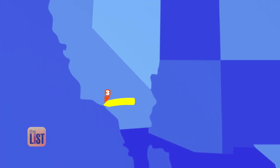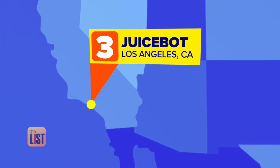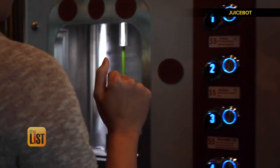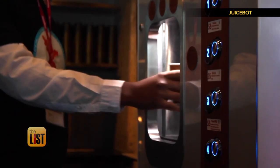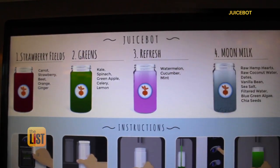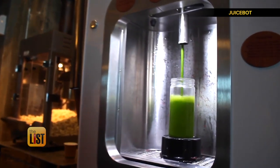And to wash it all down, we're heading to Los Angeles and JuiceBot. We are leveraging technology to be able to create better access to real nutrition. The world's first robotic juice dispenser pours eight ounces of organic juice at the push of a button. This is actually crazy! JuiceBot has four juice flavors to choose from, all under six bucks. You can find this one in downtown LA.